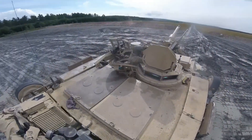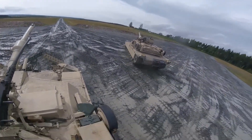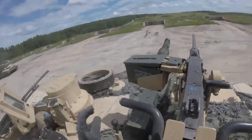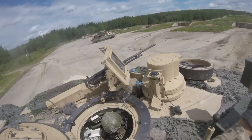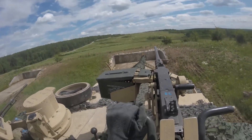Ladies and gentlemen, prepare to be immersed in the awe-inspiring realm of one of the most formidable war machines ever created. Welcome to this captivating video dedicated to the legendary M1A2 Abrams tank. Get ready to delve into the heart of modern warfare as we unveil the immense power, cutting-edge technology, and indomitable spirit that defines this armored colossus.